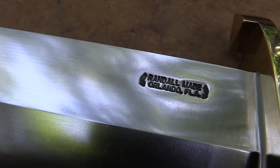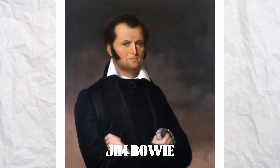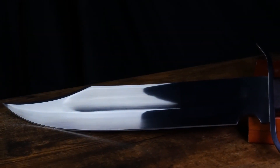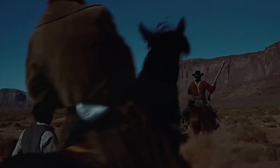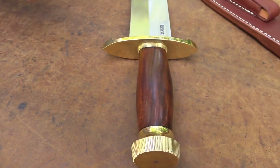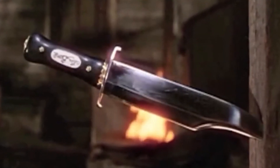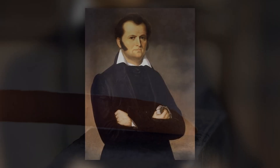The Bowie Knife is a large, fixed blade knife that has become an iconic symbol of the American West. Named after Jim Bowie, a legendary frontiersman and adventurer, the knife was popularized during the early 19th century and quickly became a favorite among cowboys, outlaws, and soldiers. According to one popular story, Jim Bowie was involved in a fight in 1827, during which he used a large knife to defend himself against several attackers. The knife was said to have been made by a blacksmith named James Black, and it featured a long, curved blade with a sharp point and a distinctive clip at the top. The design was soon copied by other craftsmen, and it became known as the Bowie Knife in honor of Jim Bowie.